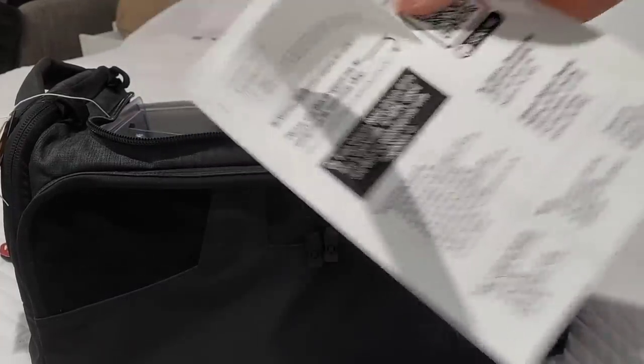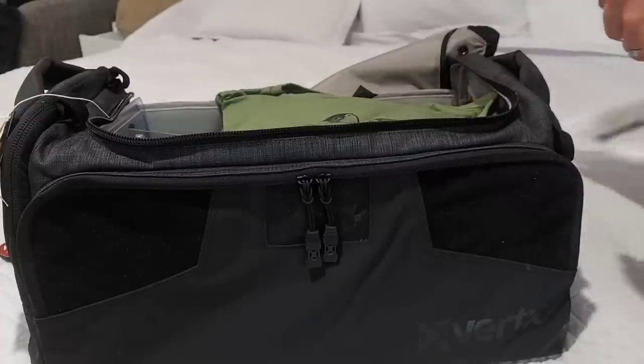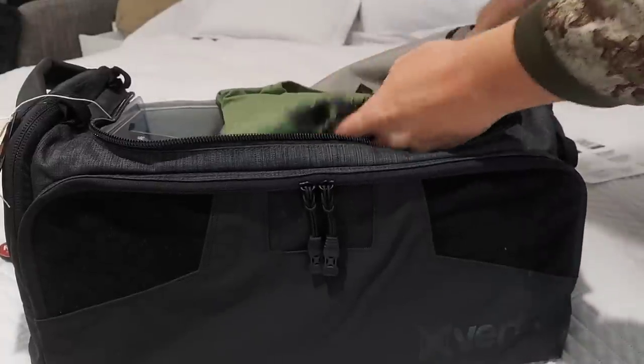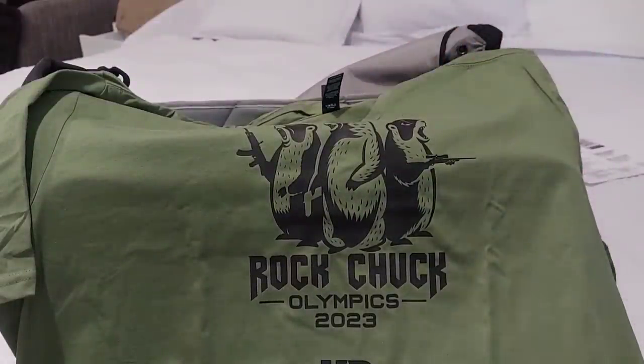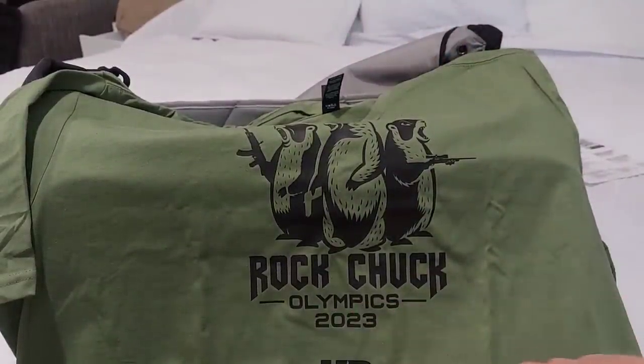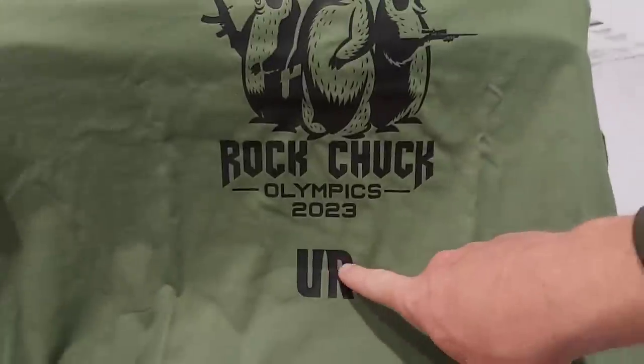Booklet with an itinerary — definitely going to read all the details on that. Some shirts. Check this out. How cool is that? Can you guys see that? Rock Chuck Olympics 2023, Ultimate Reloader.